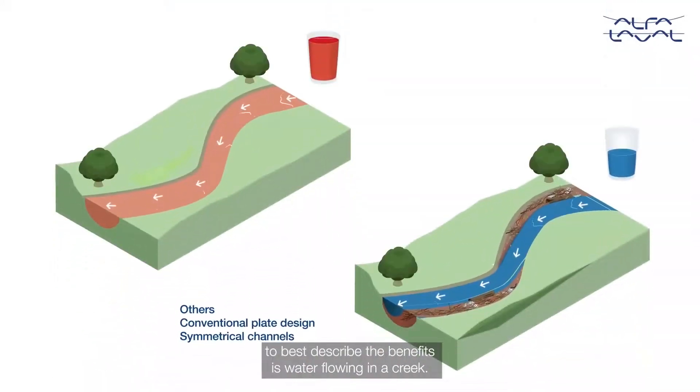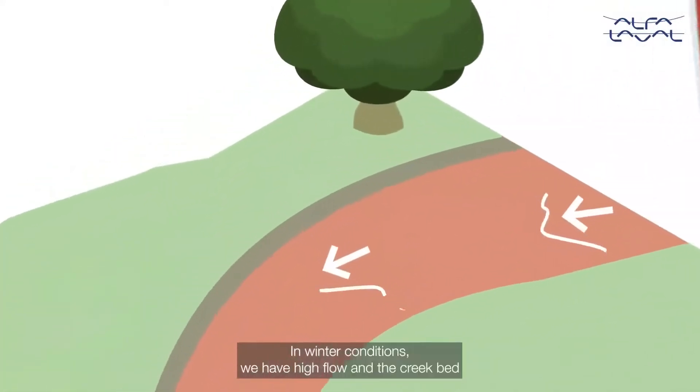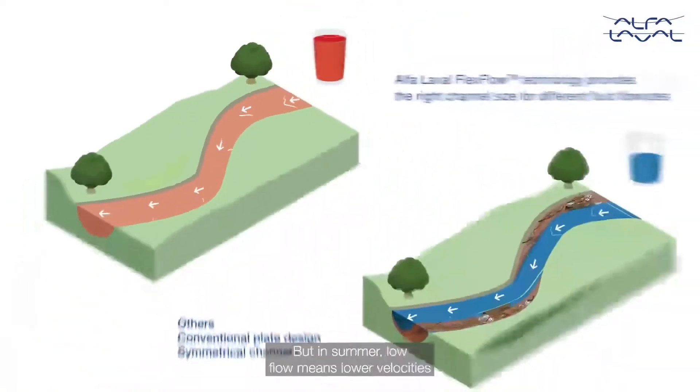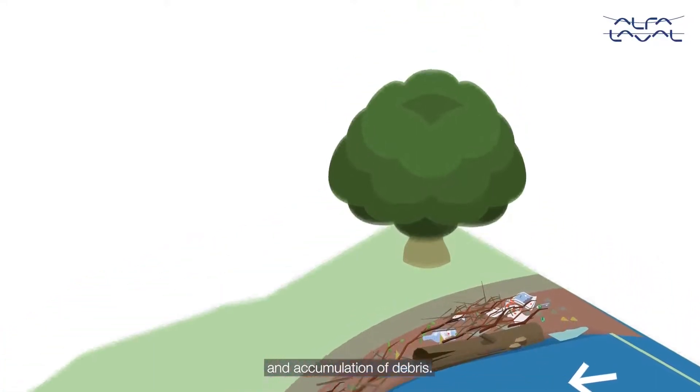A metaphor to best describe the benefits is water flowing in a creek. In winter conditions, we have high flow and the creek bed is perfect. But in summer, low flow means lower velocities and accumulation of debris.